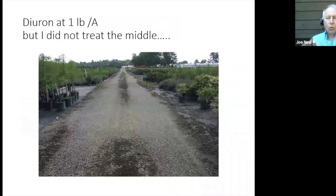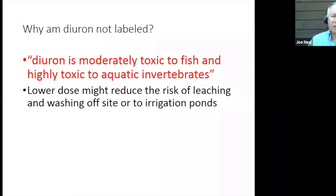What I'm concerned about with Diuron is the fact that it is somewhat water-soluble and it can move. In this study we had Diuron on the edges but did not treat the center of the roadway with any herbicide, yet the Diuron moved. It is also moderately toxic to fish and aquatic invertebrates. In a gravel roadway we could have significant movement of the herbicide. So we're going to look at those issues — is it moving, and can we use lower and lower doses to control the Nostoc without risking leaching and runoff?